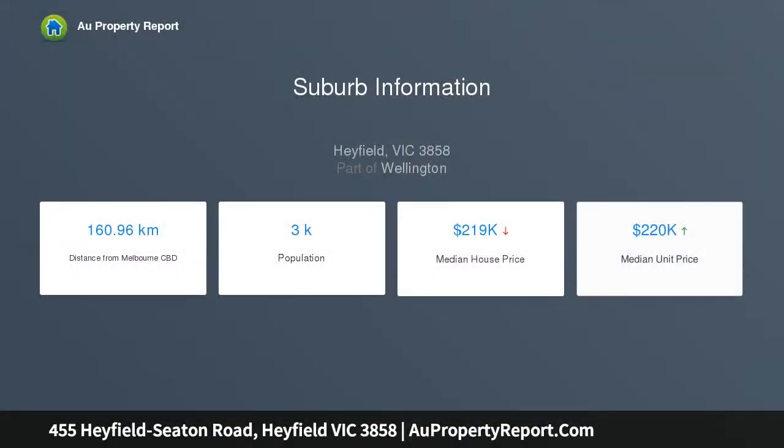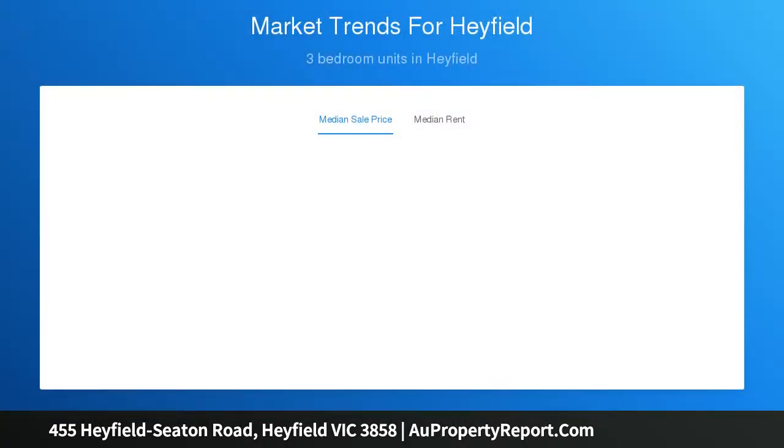Huge 150,000 litre rainwater tank, retained shelter and shade trees, 4 dams with great catchment providing livestock water, predominantly new fencing, cattle yards and gravel tracks servicing traffic areas.